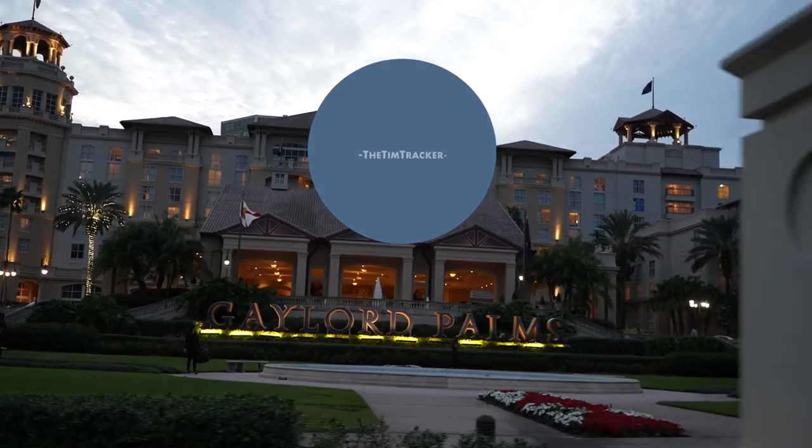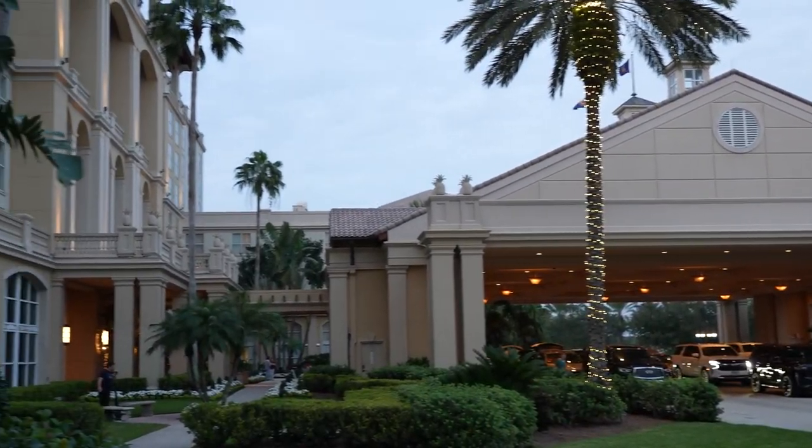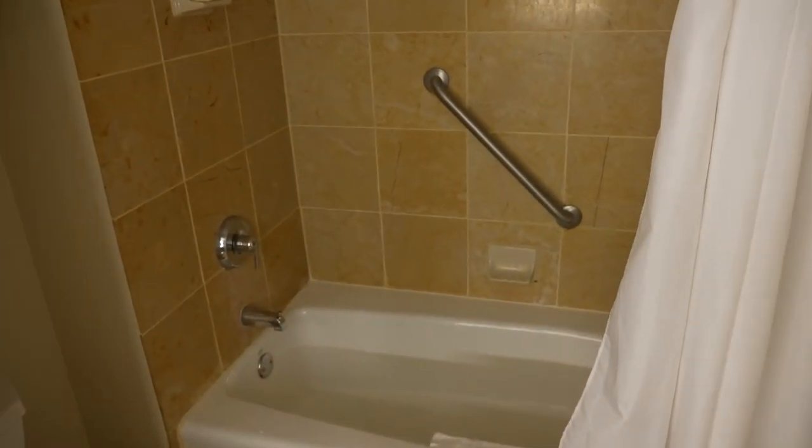Good afternoon, we are here today at the Gaylord Palms Orlando, which is just outside of Walt Disney World, about six minutes from Disney's Hollywood Studios. So if you're looking for a place to stay within the theme park bubble, I would definitely consider this as an option. We are here today to celebrate the start of the holiday season by checking out their holiday offerings here at the Gaylord Palms.